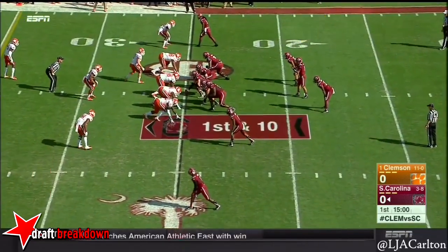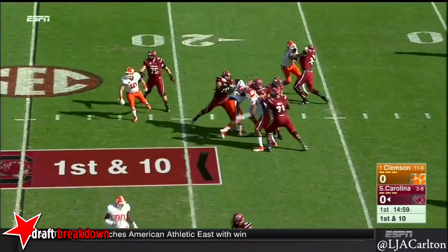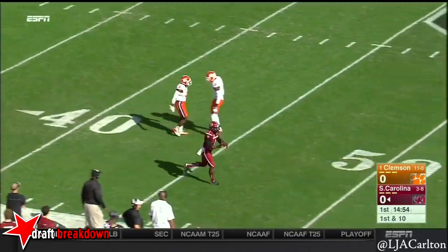For them, number 11, they'll use him in all kinds of different ways. Back to pass, gonna go for a deep shot, looking for Cooper right away. A little bit of contact, and it is knocked away around the 40-yard line.